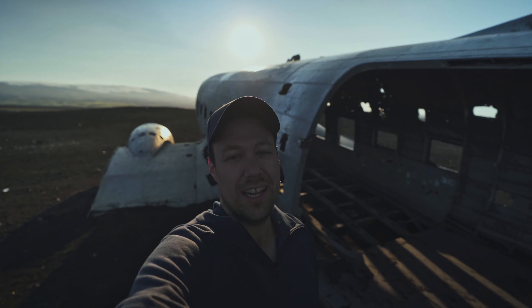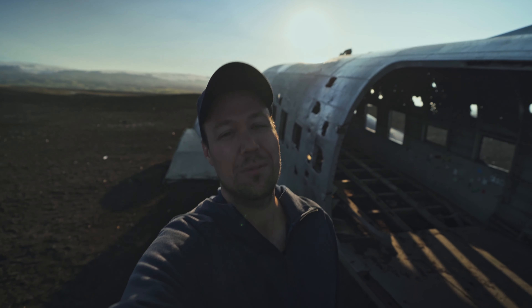We arrived at the plane and as you can see it looks absolutely amazing. You hardly ever get to see a plane that close — to touch it and feel it after all those years is just incredible. We highly recommend visiting the plane.